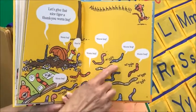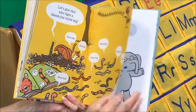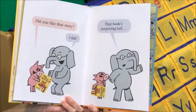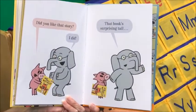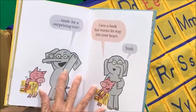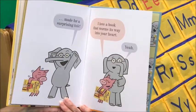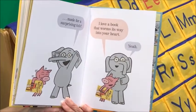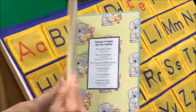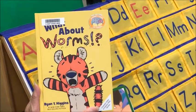There they go — they're going after the tiger, and he's going, 'Ah!' Worm hug! Worm hug! Worm hug! Did you like that story? I did. That book's surprising tale made for a surprising tale. I love a book that worms its way into your heart. And that is the story What About Worms? by Ryan T. Higgins.